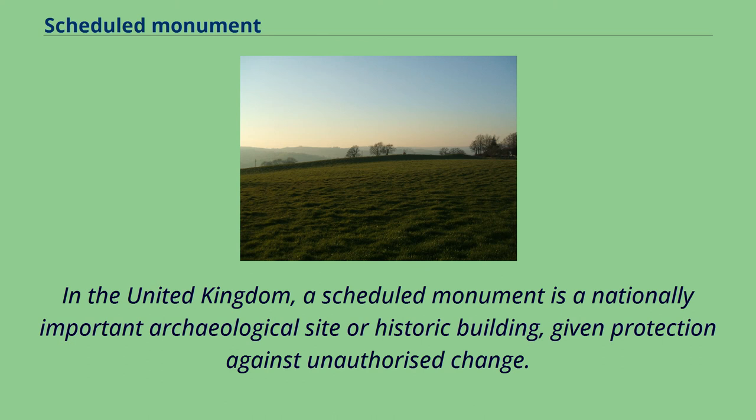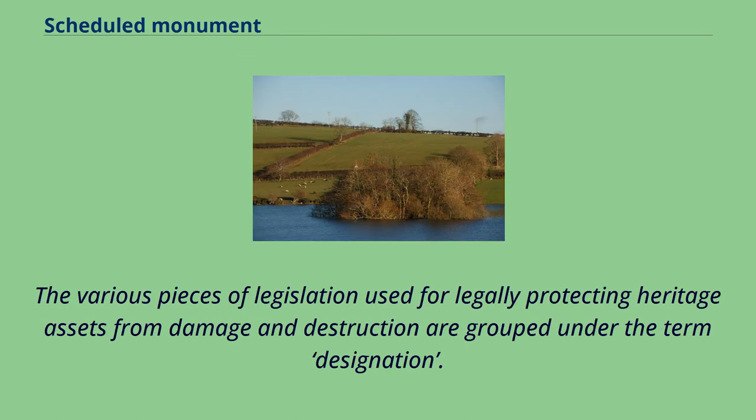In the United Kingdom, a scheduled monument is a nationally important archaeological site or historic building, given protection against unauthorized change. The various pieces of legislation used for legally protecting heritage assets from damage and destruction are grouped under the term designation.